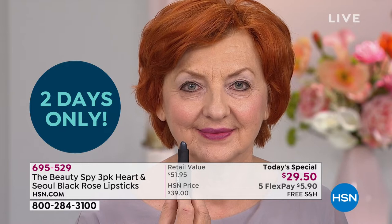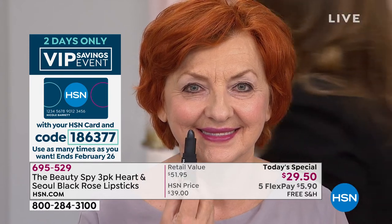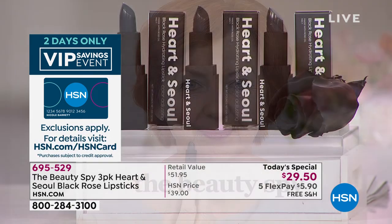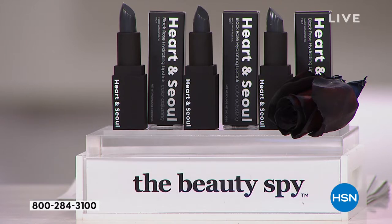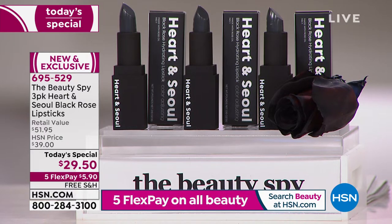Normally they're $22 a piece. It is really difficult for us to get our K-beauty in stock, so the fact that we were able to get you three as our Today's Special is pretty incredible. These are very popular. When we take a customer pick that was $22 and give you three for $29.50, our phone lines are going to be jammed. We did not bring in enough to last the entire day, so go ahead and get yours now.